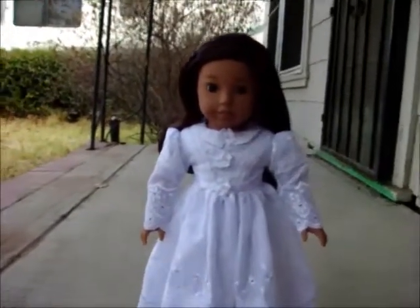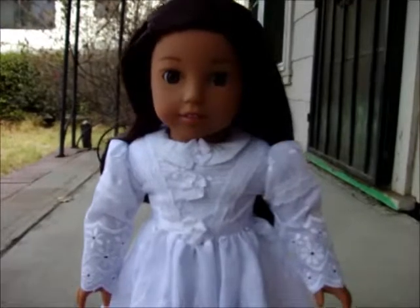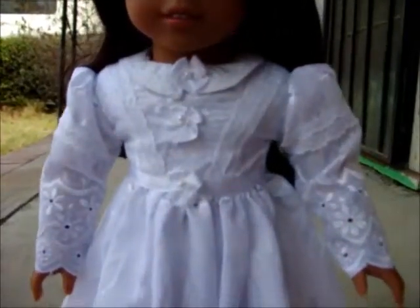Hello, Tee's Morning Girl here. Today I'm here with an 1860s style dress that I made. It'll fit the Pleasant Company dolls, but it'll be kind of snug.